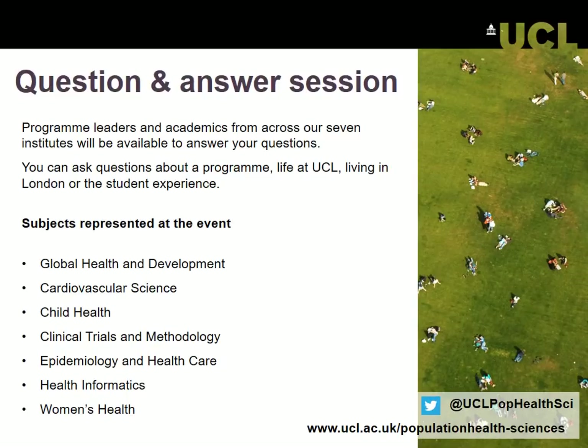We're going to move on to a question and answer session, and you'll be guided through that by a range of different academics from across our faculty. I hope you get all of your questions answered and we look forward to seeing your application. Thank you very much.